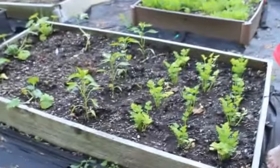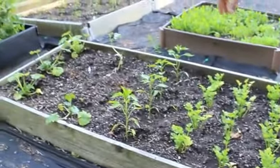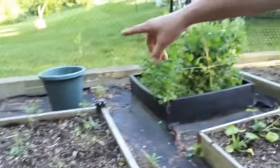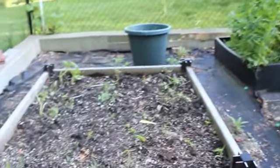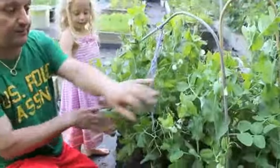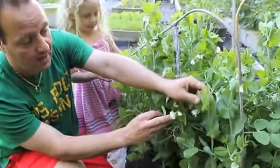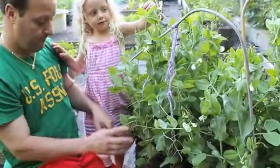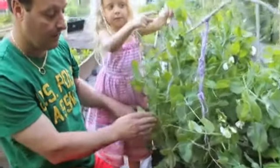Back here I've got celery, some more peppers, zucchini, and a few tomatoes over here. We've also got zucchini underneath us. Right behind us here we've got peas for the kids. If you've never grown peas, this is the perfect time of year — as you can see they're starting to flower and we're starting to get pods. Another few days we'll be starting to pick peas.